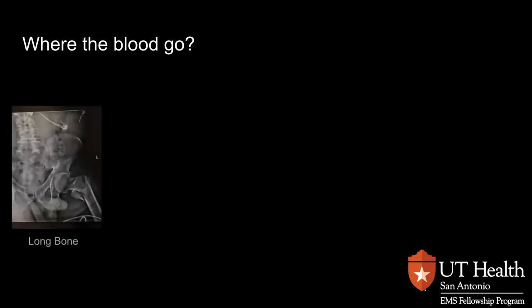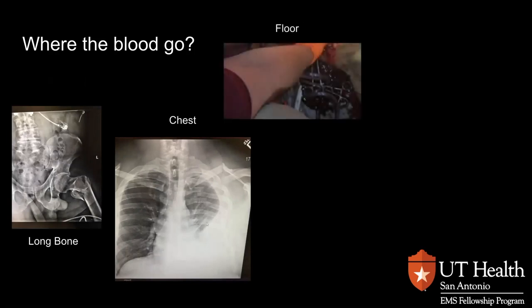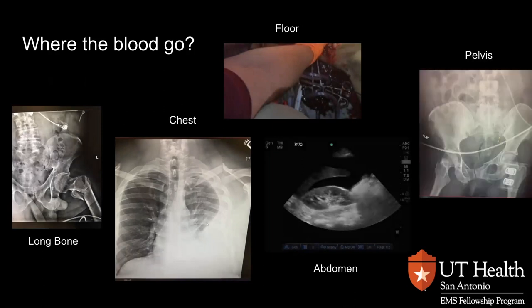So where can the blood go? There are about five different places that our patients could bleed into. The first being the long bones — they could bleed into the surrounding tissues and dump a significant amount of their blood into that area. They could also bleed into the chest, taking up those potential spaces. They could bleed onto the floor. They could bleed into their abdomen, or they could bleed into their pelvis.